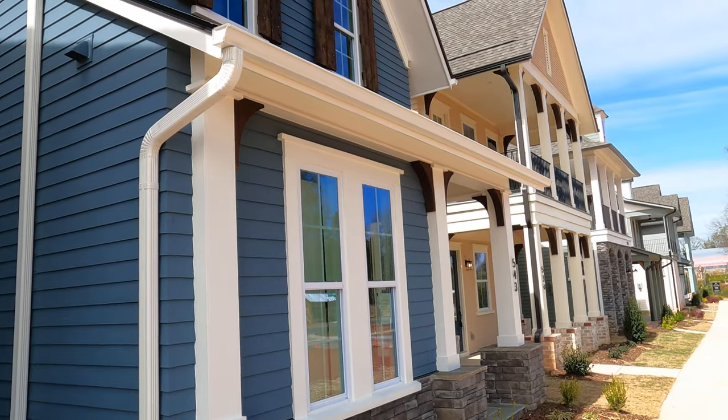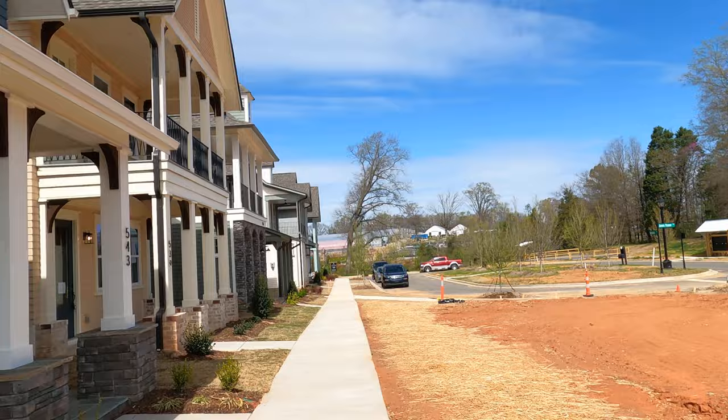Guys, I'm on location in Fort Mill at the Cottages from Saucy Burbank. Oh man, 50 cottage homes.